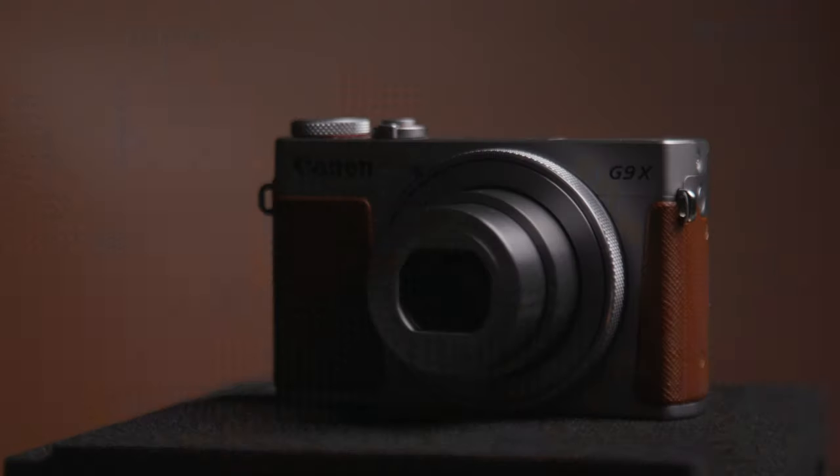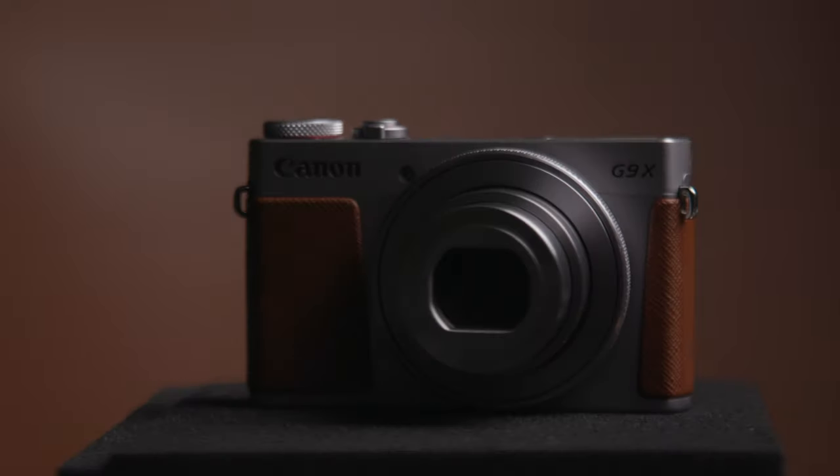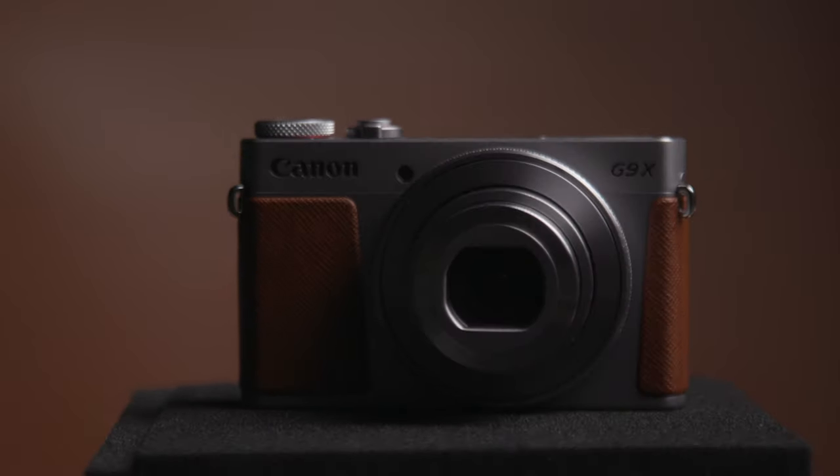I need a camera that can deal with the pressure, sustain falling, live on the end of my backpack, fall and still work, and take a beating. The G9X came to mind especially because of the build quality and because of the good HD — that's the main factor for why I went with this camera.